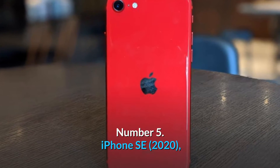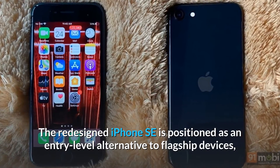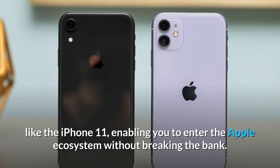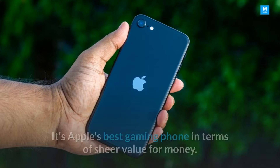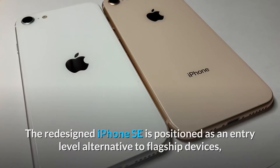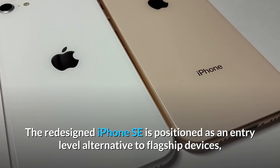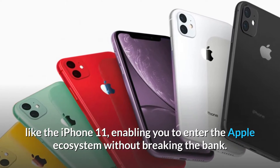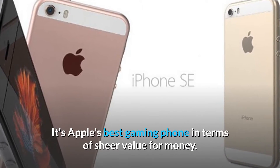Number 5: iPhone SE 2020. The redesigned iPhone SE is positioned as an entry-level alternative to flagship devices like the iPhone 11, enabling you to enter the Apple ecosystem without breaking the bank. It's Apple's best gaming phone in terms of sheer value for money.